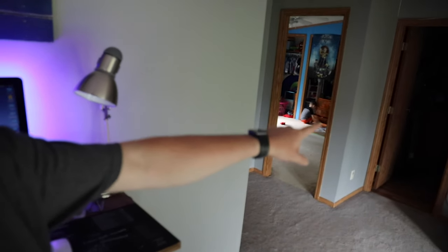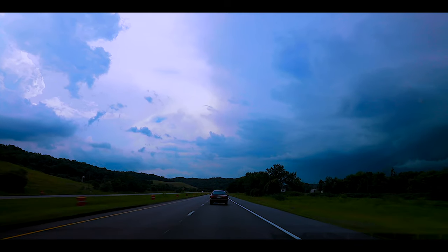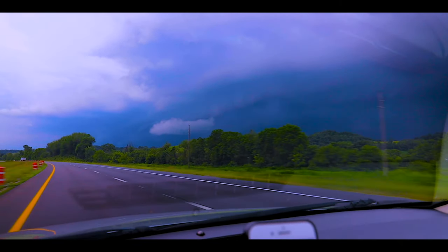It feels way better to be back on this camera — way nicer. So we are getting packed and getting everything ready to go. I need to get the dog ready and then we can go. First off, he's not coming in the car with us. So let's go get Easton — let's go, we've got to go.